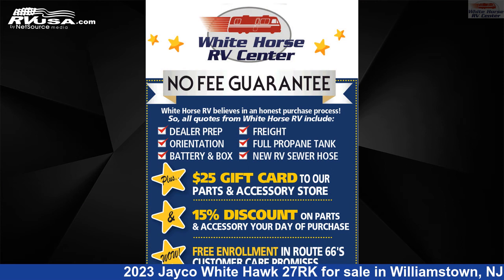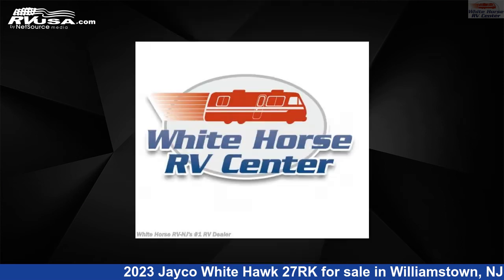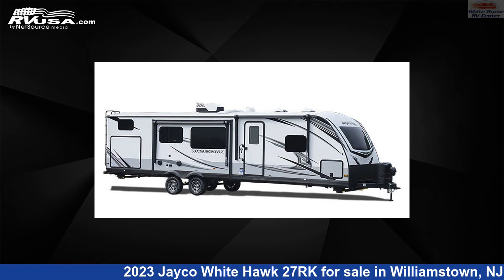This new Jayco is 32 feet 10 inches in length and features one slide-out, sleeps six, awning, air conditioning, and 55 gallons fresh water capacity.